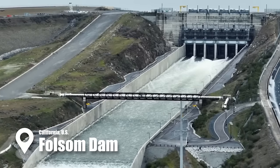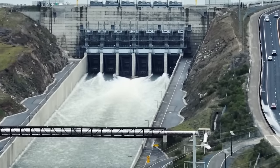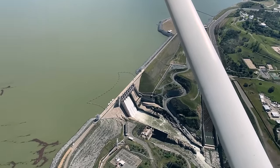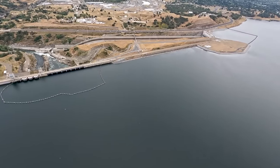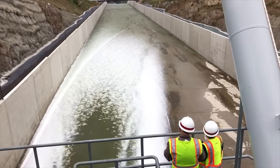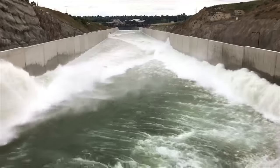The Folsom Dam was brought to life in the 1950s, serving a dual purpose: flood control and water storage. This reservoir feeds the thirst of industry, agriculture, and the urban areas of the Sacramento Valley. Yet, unlike Chimney Hollow's focus on environmentally sensitive construction, Folsom Dam's story was one of adapting to changing environmental concerns — the installation of a temperature control device years after its completion aimed to ensure the survival of downstream fisheries.